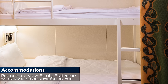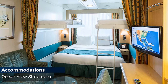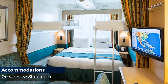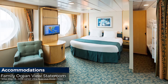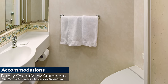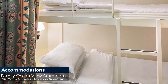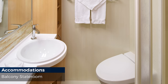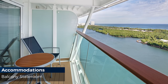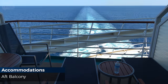Ocean view staterooms feature a large picture window and range from 180 to 211 square feet, sleeping up to four guests with a standard bathroom with shower. Balcony staterooms range from 199 to 214 square feet, sleep up to four guests, and have a standard bathroom with shower and a 42 to 53 square foot balcony overlooking the ocean.